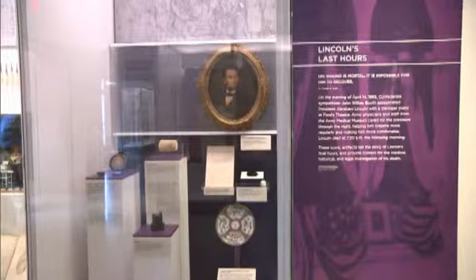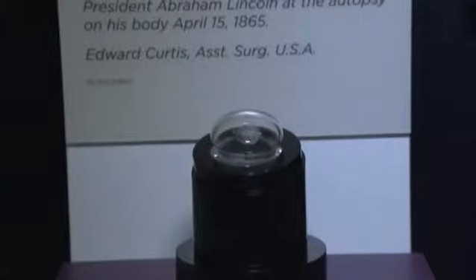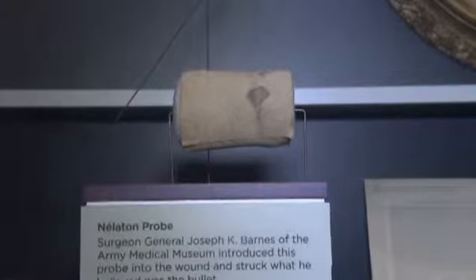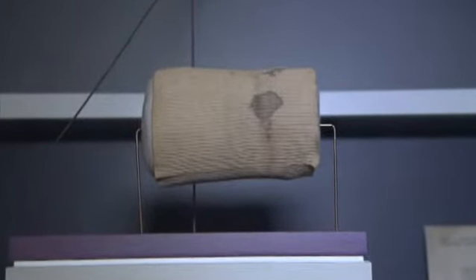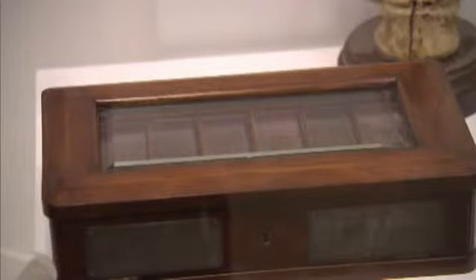It boasts presidential pieces like the bullet that killed President Lincoln and part of a bloody sleeve saved from Lincoln's last hours. There's the vertebrae showing where the bullet pierced President Garfield's spine, and cross-sections of President Grant's throat, which was infected with cancer.